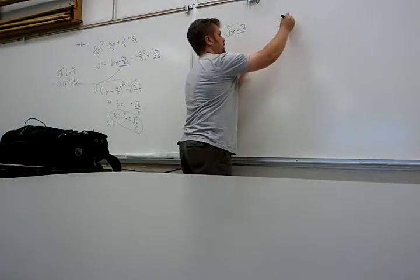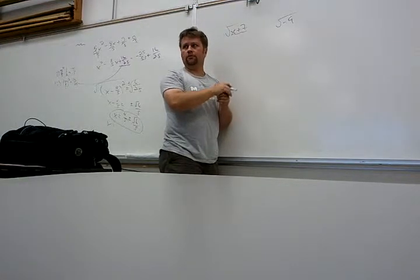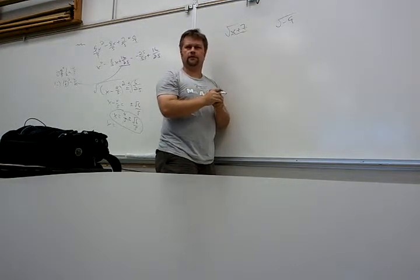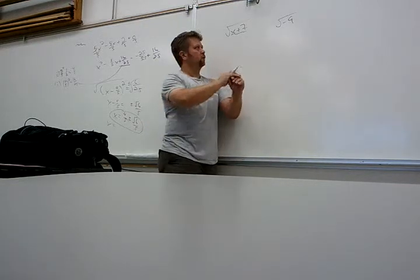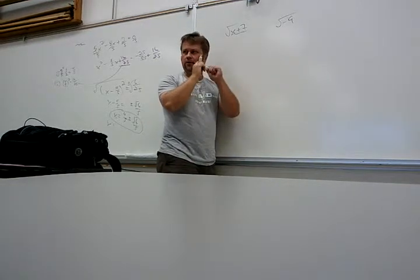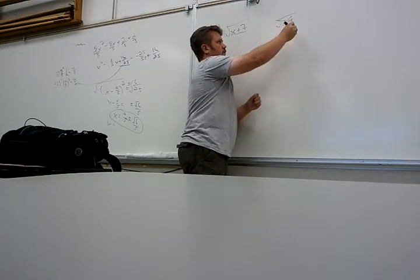Because what's the square root of negative nine? We know what it is now — it's 3i — but is it real? No. So domains are all about real things, at least for us. We don't talk about complex domains — that's for much later. When I say domain, I mean real numbers. What makes real numbers happen? So this isn't real, so the inside can't be negative.